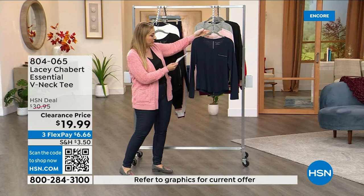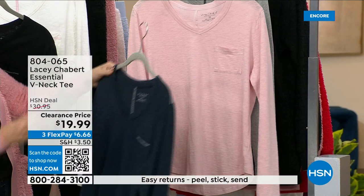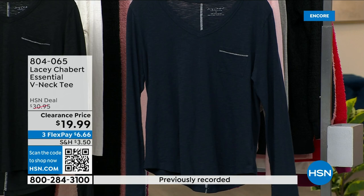This is navy, and we also have it in light pink and heather gray. The heather gray has navy stitching, the light pink has white stitching, and the navy also has white stitching. I love what you've done here with this tee, Lacey — taken a tee to the next level.